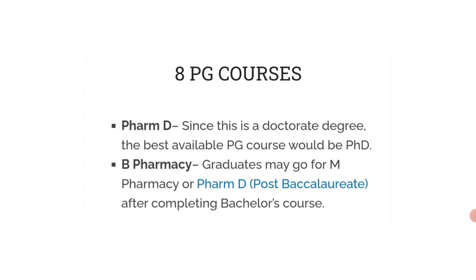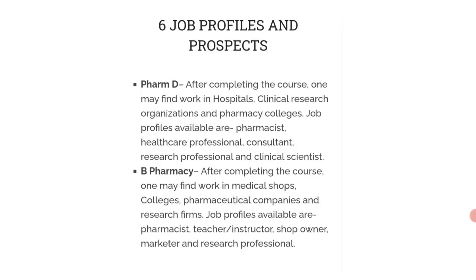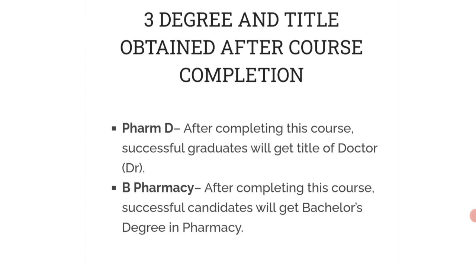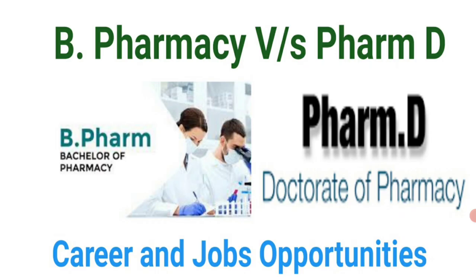For postgraduate courses after PharmD, since it is a doctorate degree, the best PG course would be PhD. For B Pharmacy, you can go for M Pharmacy or PharmD. This has been a brief overview of the major differences between B Pharmacy and PharmD, covering course type, duration, course structure, title, format, job profiles, and scope abroad. Thanks for watching.